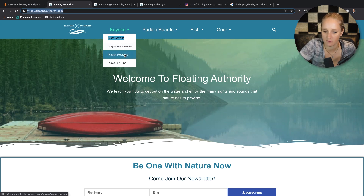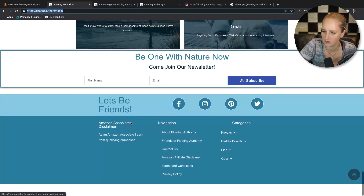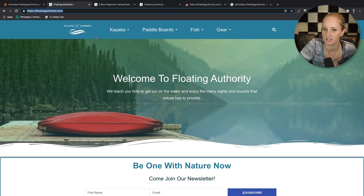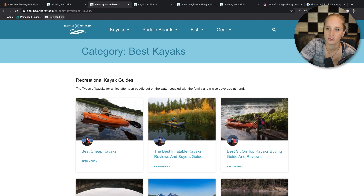Looking at the menu, they have all of their categories — paddleboards, fish. I did see an about us page and a contact page, which is cool. Normally, if I have space, I'll add the about us and the contact page in the main menu just so it feels more like a real site. But looking at this, the category archive is coming straight from WordPress, with 'category' in the URL.